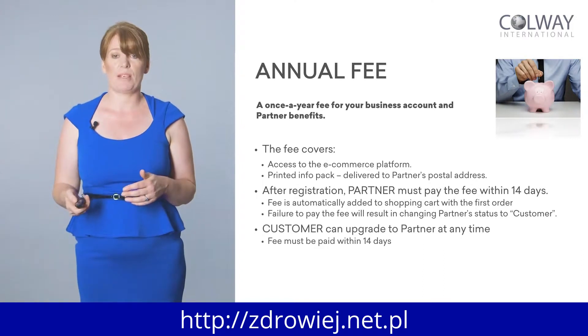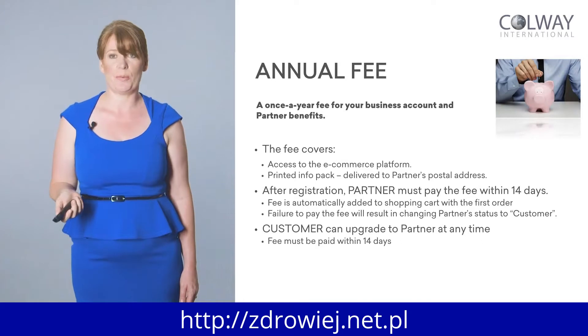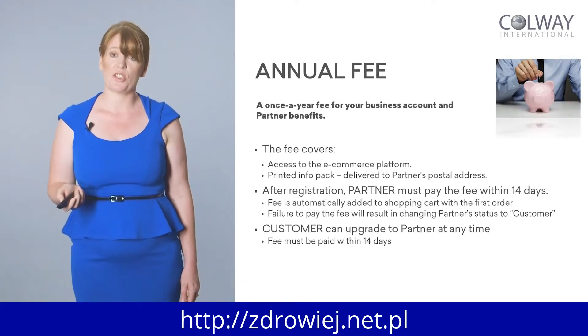A customer can upgrade at any time. So you've got 14 days — two weeks — to log into the system, get yourself familiar with it, share your links with friends and family, share it on social media, introduce it to other people, and show off your shop. You've actually got two weeks to do that.